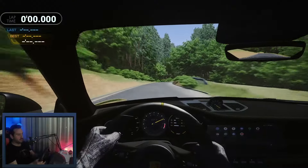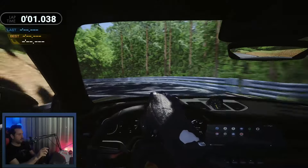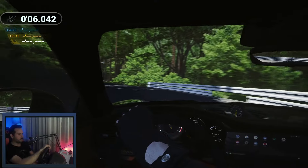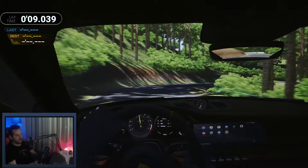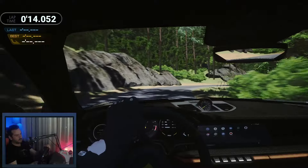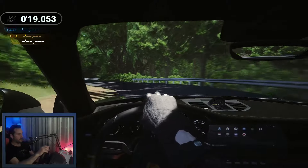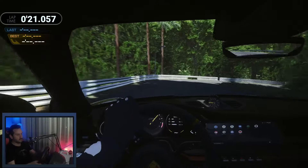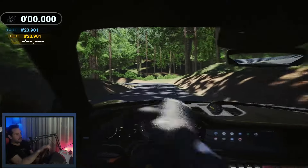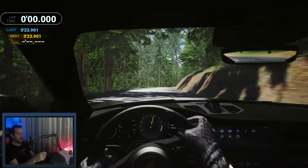It's a sim racing game and you are making your inputs with a real steering wheel. All the fine adjustments you can make with the steering wheel and the pedals — the controller is no match for the steering wheel. But let's see what the time is going to be. A little wide, but 23.9 — a whole one second faster is my time with the steering wheel.